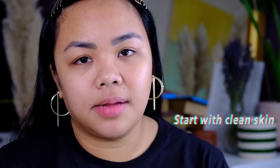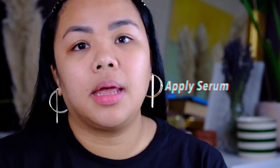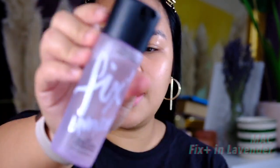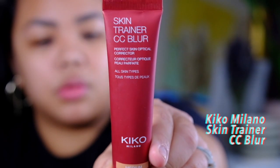Now I'm going to show you how I apply my foundation. Before I apply foundation I prep my skin first — I start with clean skin, wash my face, tone, apply serum, then moisturizer. I've done all of that already. Then I use MAC Fix Plus to freshen up, and the Kiko Milano Skin Trainer CC Blur. I have a bit of visible pores so I apply it around my cheeks and nose where the pores are showing.